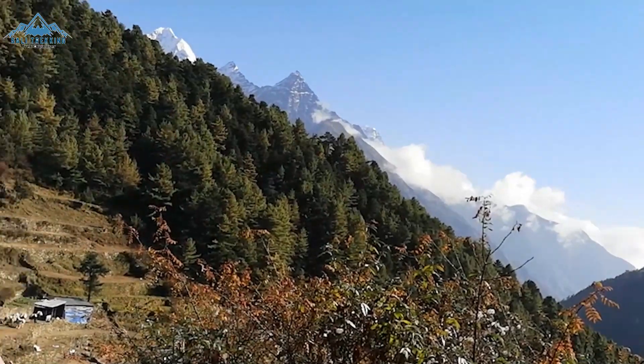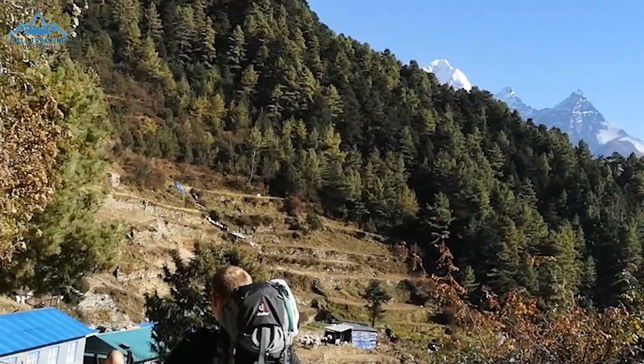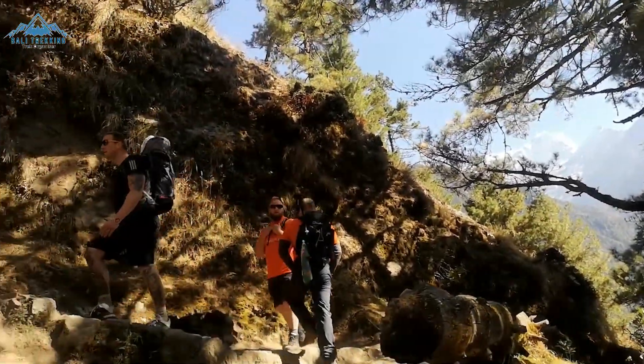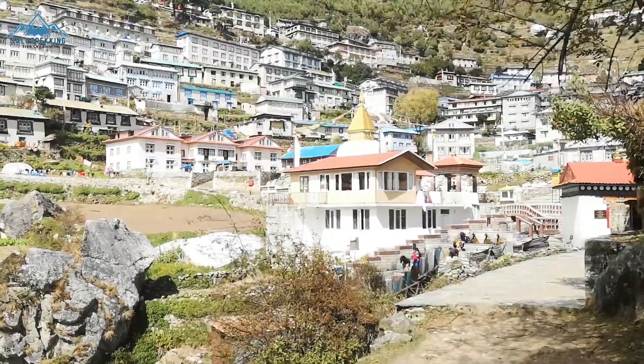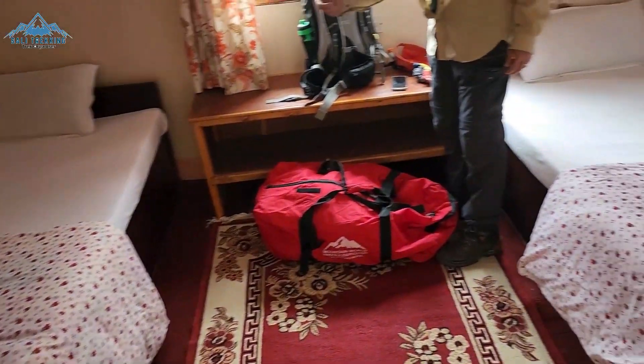Not too far from Namche, you will come across one last main resting area where you will get your first glimpse of Mount Everest itself through the trees, and then one last push towards Namche Bazaar at an altitude of 3440m, where you will be staying overnight.